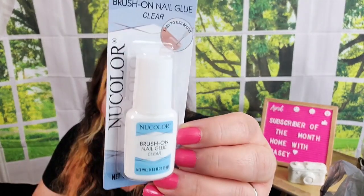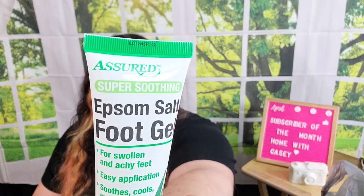I found Teen Spirit Lady Speed Stick in the scent Pink Crush, 1.4 ounce deodorants. I grabbed these for Lily — they smell pretty good and it's not bad to find those for a dollar. I also needed some nail glue and found this brush-on nail glue by New Color, which I've never seen before — I'll check that out. I also found these Epsom salt foot gels — super soothing for swollen and achy feet, contains aloe, 2 ounces, Assured brand. I grabbed a couple of those.